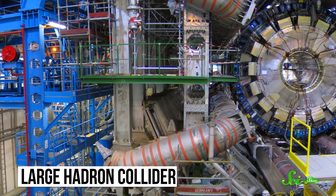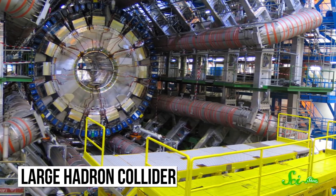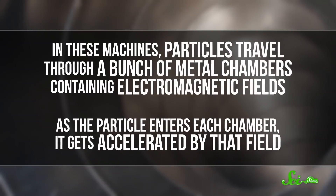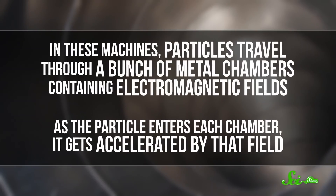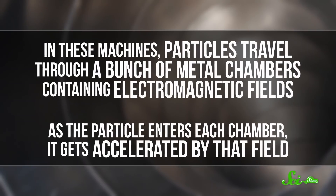Traditional accelerators like the Large Hadron Collider in Switzerland get particles moving close to the speed of light, and that is no easy task. In these machines, particles travel through a bunch of metal chambers containing electromagnetic fields. As the particle enters each chamber, it gets accelerated by that field. But the thing is, you can only get so much power from each chamber.